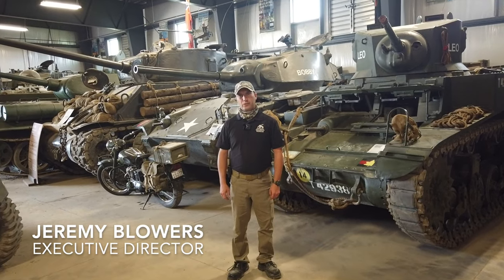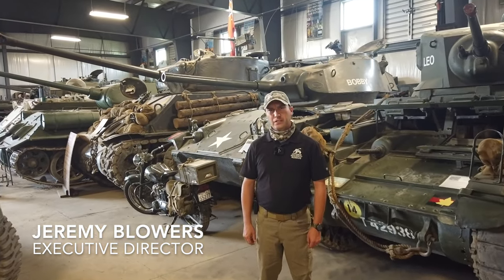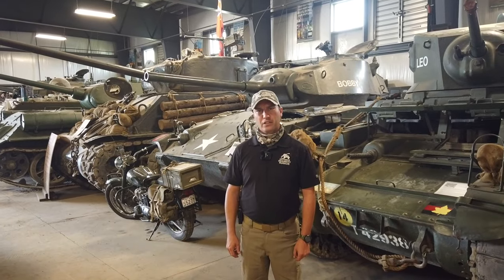Hi, I'm Jeremy Blowers, Executive Director of the Ontario Regiment RCAC Museum in Oshawa, Ontario, Canada.